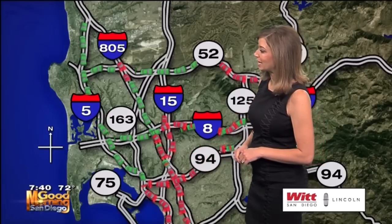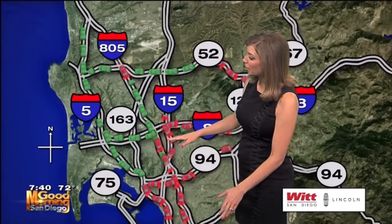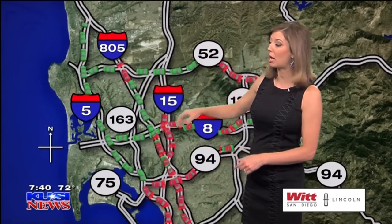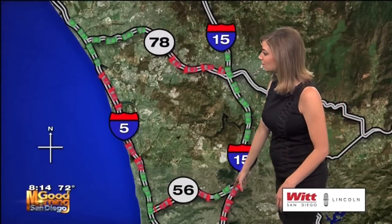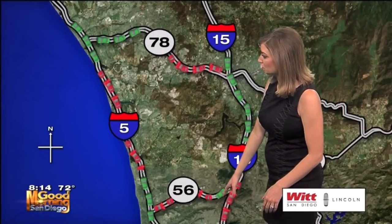That traffic takes you all the way into downtown. You are on the brakes on the 805 heading northbound, starting as early as Bonita Road, carrying up to the 8. You get a little bit of relief and then from Balboa up to Claremont Mesa Boulevard it's busy, just before the 56. That traffic will take you down to Mercy.